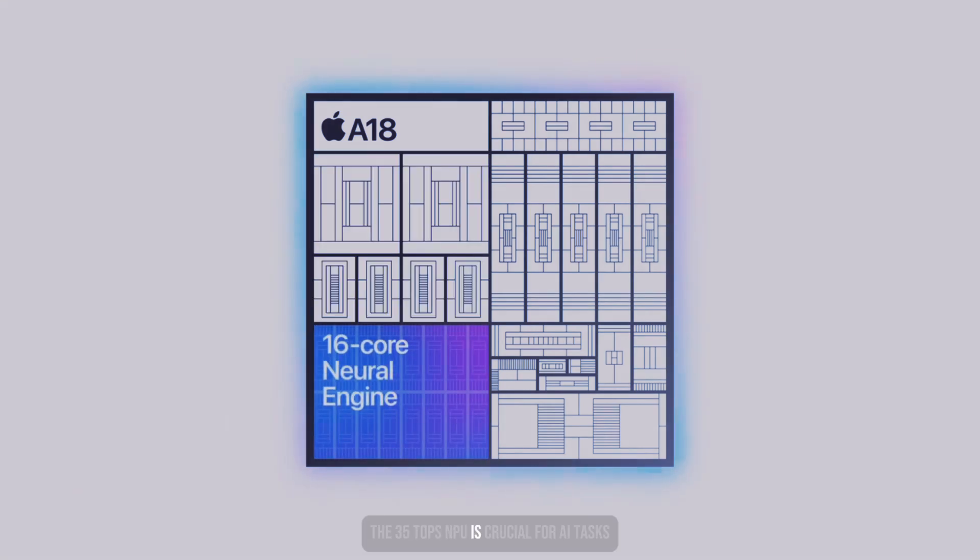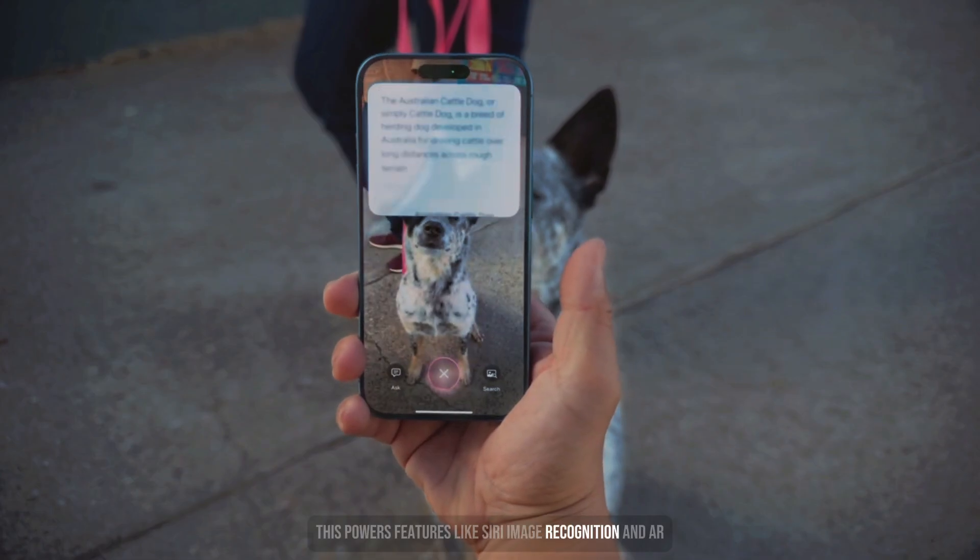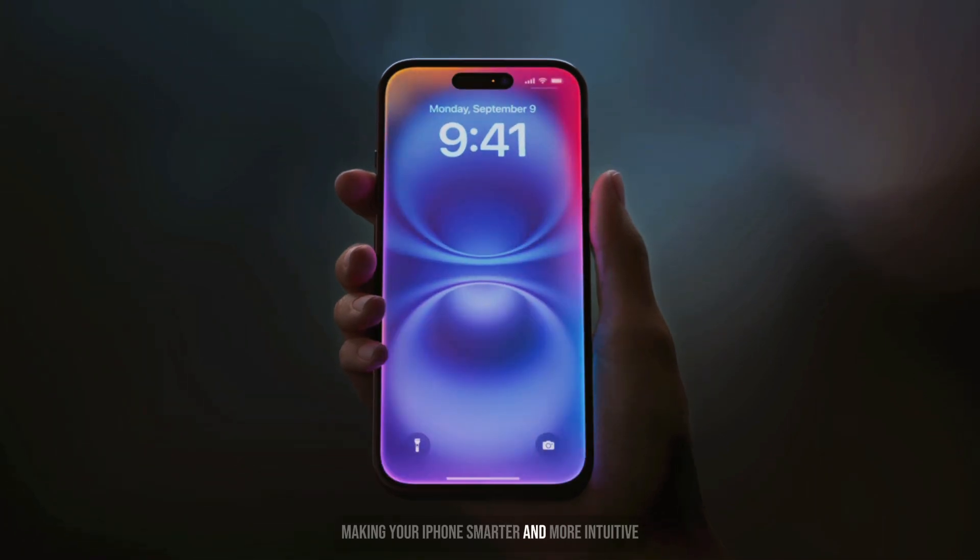The 35-TOPS NPU is crucial for AI tasks. This powers features like Siri, image recognition, and AR, making your iPhone smarter and more intuitive.